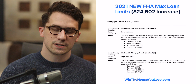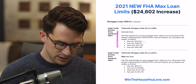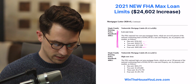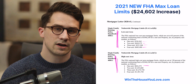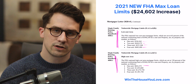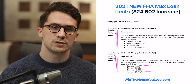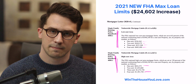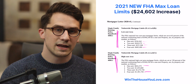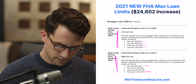Here it is for the low cost areas. We can see one unit, two units, three units, and four units, and in our high cost areas as well. High cost goes all the way up to $822,375 in these high cost areas, and on a four-unit property, it goes all the way up to $1.58 million as a maximum loan that you can do with an FHA loan with the minimum 3.5% down payment.